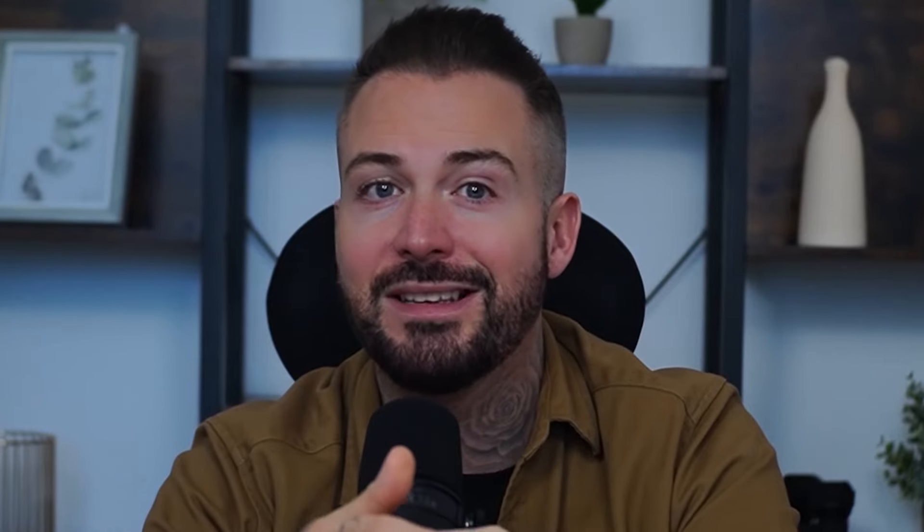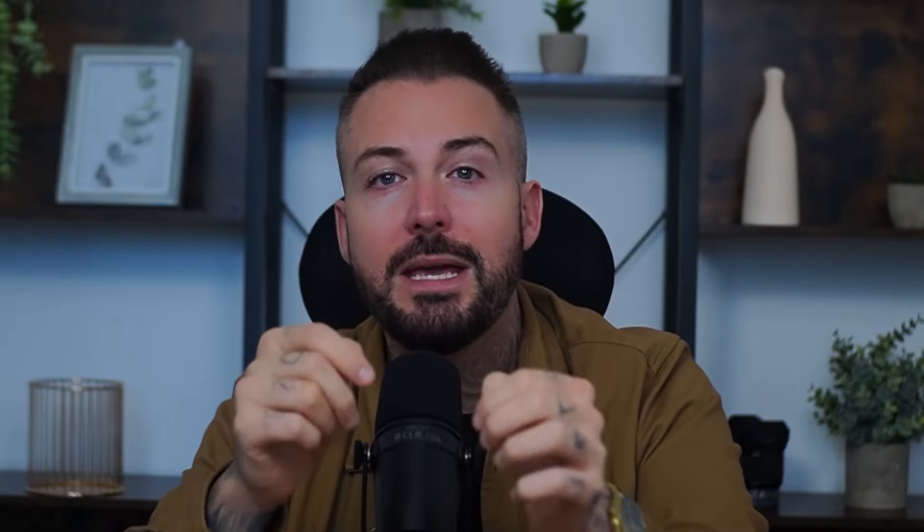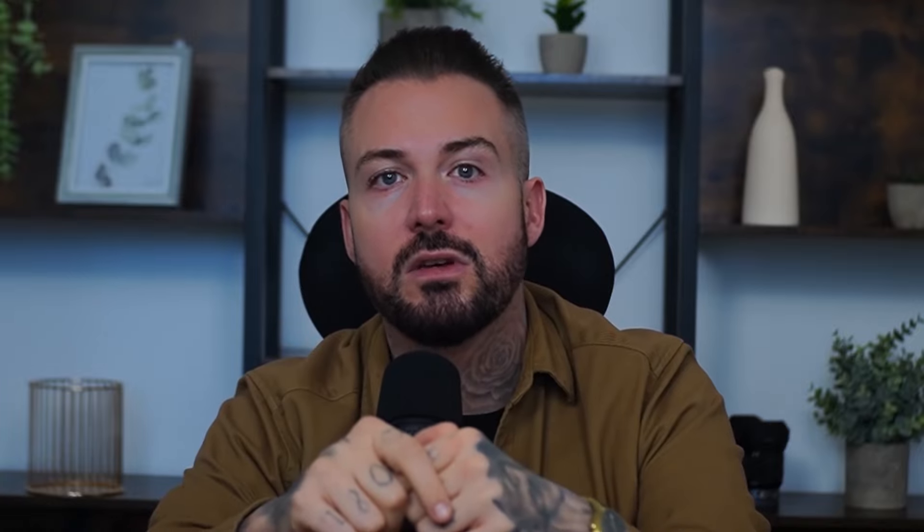Improving your Facebook page's engagement isn't a one and done affair. If someone takes the time to comment on your content, you should return the favour yourself. No one likes to send a text message and be ignored. People want to interact with brands, which is the reason why so many businesses that reply to comments gain more interactions.